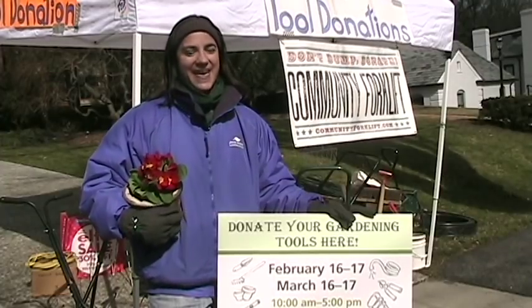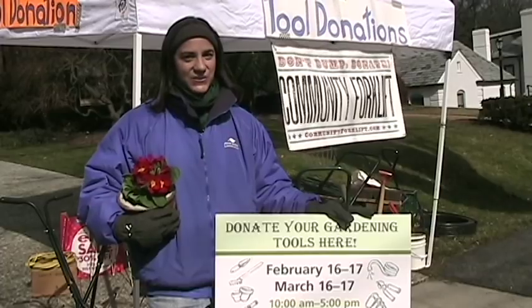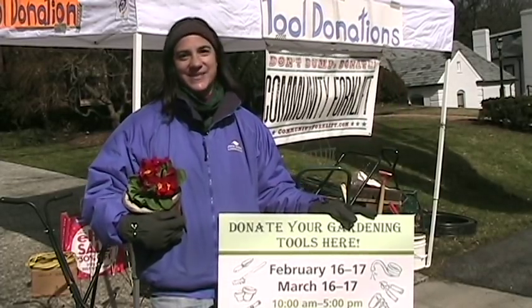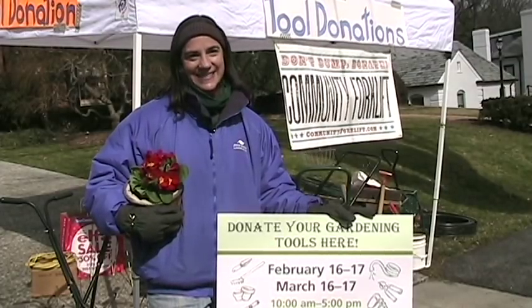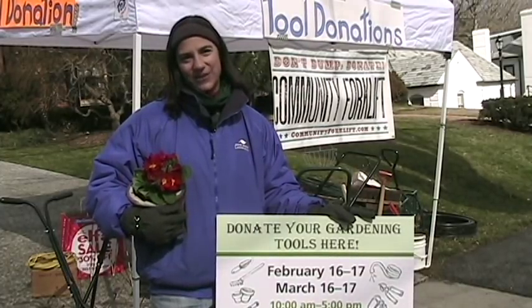We at American Plant love to partner with Community Forklift. They're a great non-for-profit. We've partnered with American Plant and Community Forklift to collect garden tools, garden supplies. We've got flowers and plants and tools and mowers. And we'll be collecting again March 16th and 17th to help raise funds for Community Forklift.